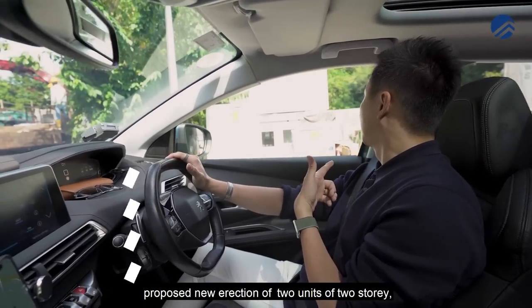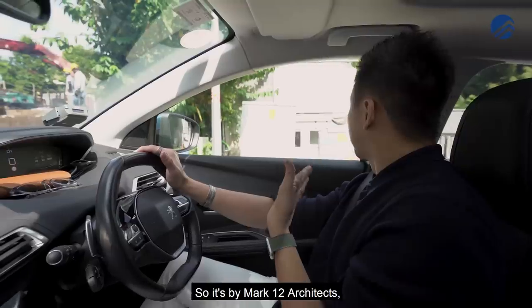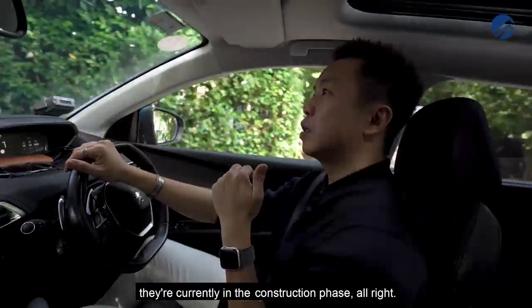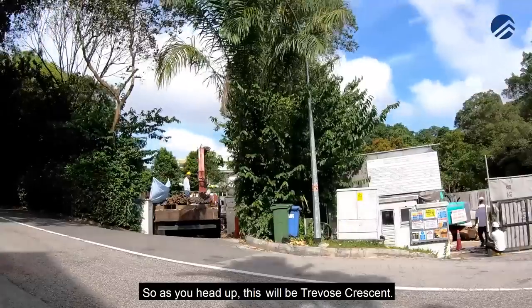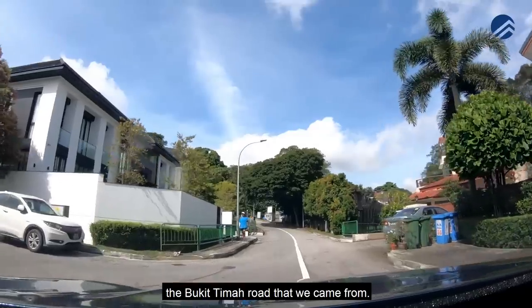As you can see on the signage: proposed new erection of two units of two-storey envelope control detached dwelling house with attic, by Mk XII Architects — currently in the construction phase. As we head up, this will be Travos Crescent, and we'll head out to show you the Bukit Timah area we came from.